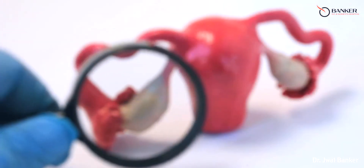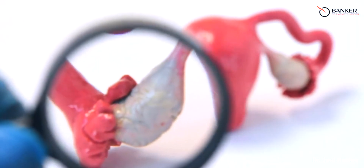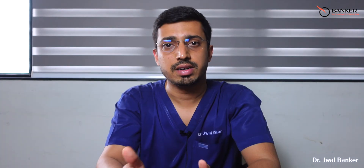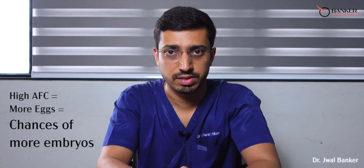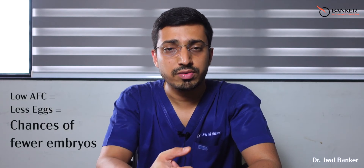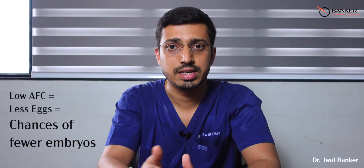Assessing your AFC can be particularly important if you are planning to undergo fertility treatments such as IVF. By knowing your antral follicle count, we can estimate how many eggs we can get during the IVF procedure. If you have a higher antral follicle count and more eggs, there is a higher chance of having good grade embryos. If you have a lower antral follicle count, it means you have fewer eggs and you might need more than one cycle and may need to adjust your treatment plan accordingly.